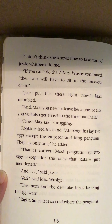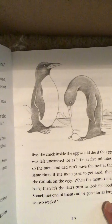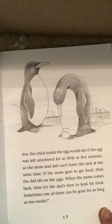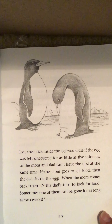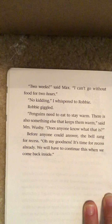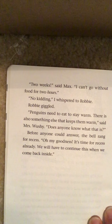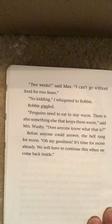"And—" said Jesse. "Yes?" said Mrs. Wooshy. "The mom and the dad take turns keeping the egg warm." "Right, since it is so cold where the penguins live, the chick inside the egg would die if the egg was left uncovered for as little as five minutes. So the mom and dad can't leave the nest at the same time. If the mom goes to get food, then the dad sits on the eggs. When the mom comes back, then it's the dad's turn to look for food. Sometimes one of them can be gone for as long as two weeks." "Two weeks," said Max. "I can't go without food for two hours." "No kidding," I whispered to Robbie. Robbie giggled. Before anyone could answer the next question, the bell rang for recess. "Oh my goodness, it's time for recess already. We will have to continue this when we come back inside."